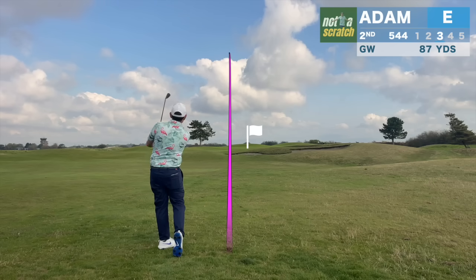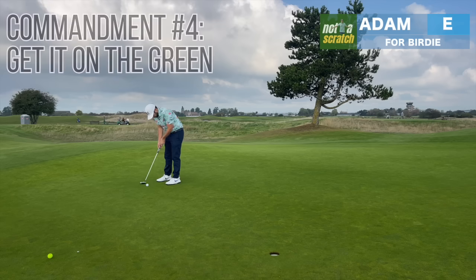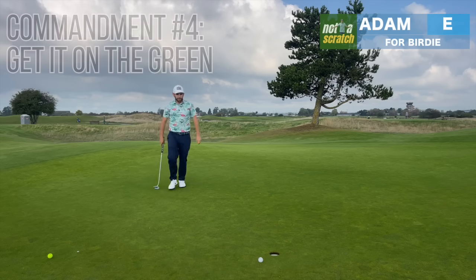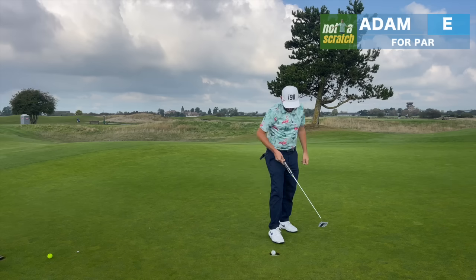And this isn't the time to get cute. With a tuck pin on the right, I'll follow a simple commandment: get it on the green. There was no reason to flag hunt here, and even after playing it left, I had a look at birdie and clean this one up for par.